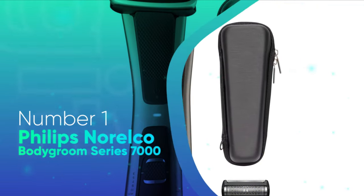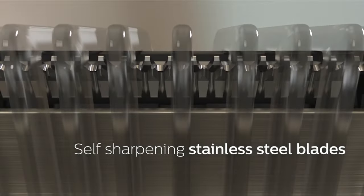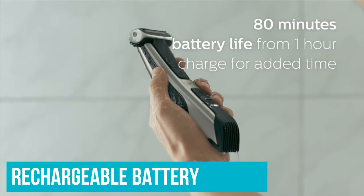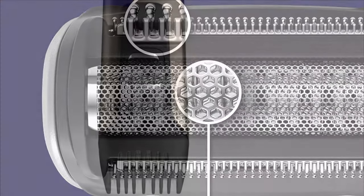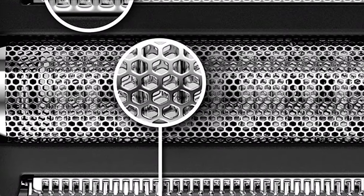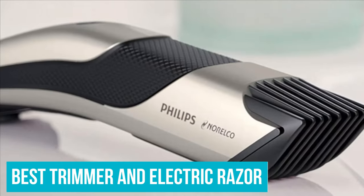Number 1: Philips Norelco Body Groom Series 7000. As the best pubic hair trimmer and shaver on the market, the Philips Norelco Body Groom Series 7000 delivers with modern features, self-sharpening blades for a close cut, and a long-lasting rechargeable battery. Shaving your body's most sensitive areas can cause skin irritation, especially if you aren't using the right grooming tools. But this trimmer has been designed to work with the curves and contours of your body and face, making shaving your private parts safe, simple, and clean. It's simply the best trimmer for your pubic area and balls.